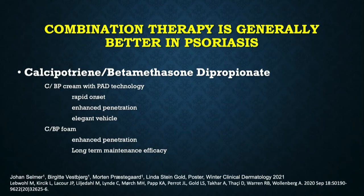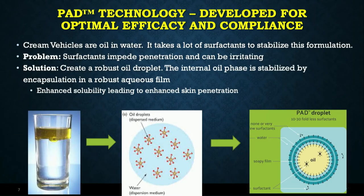Let's start with the fixed combination of calcipotriene and betamethasone dipropionate. We have two key formulations: a cream utilizing PAD technology, and a foam formulation. PAD technology addresses the challenge of making a cream — oil and water don't mix, so normally you add a lot of surfactants, which can be irritating and impede penetration. PAD technology uses a more robust oil droplet, minimizing surfactants, enhancing penetration, and enabling a nice cream formulation.